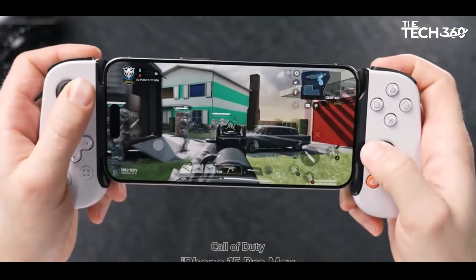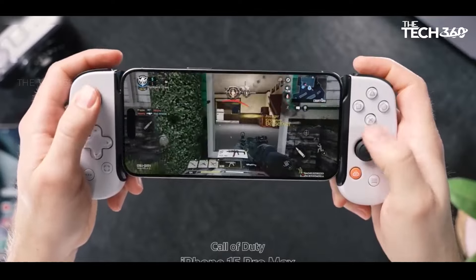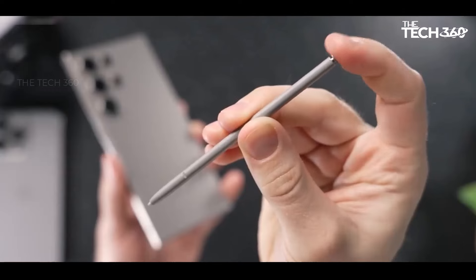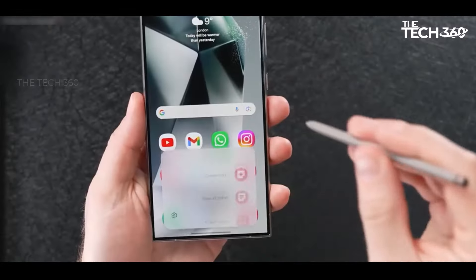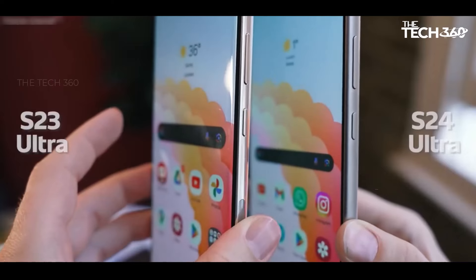While it may not match the broad versatility of Samsung's feature-packed Galaxy S24 Ultra or offer an exhaustive array of shooting modes, the iPhone 15 Pro Max distinguishes itself as a top-tier camera phone.